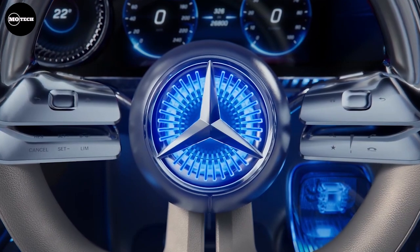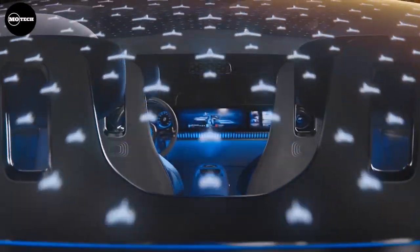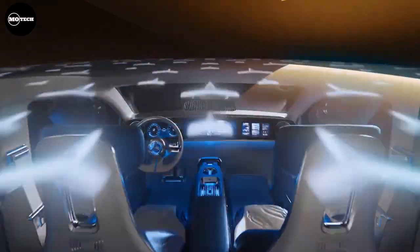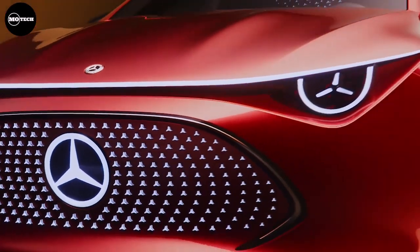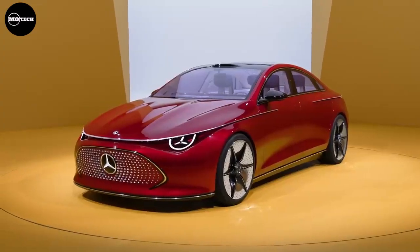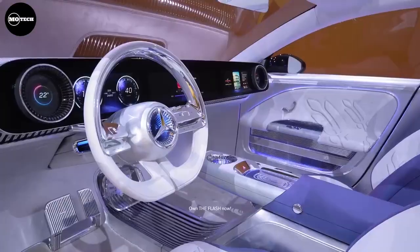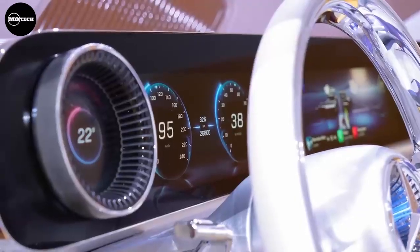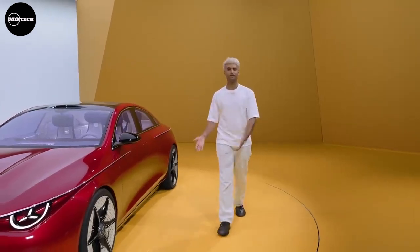Inside, the CLA is equipped with a sizable hyperscreen infotainment display incorporating augmented reality, and it embraces sustainability with materials like recycled plastics, fibers, and faux leather. With rapid charging capabilities of 250 kilowatts, the CLA can add almost 250 miles of range in just 15 minutes. Anticipated to hit showrooms in 2024, it represents Mercedes' continued foray into the electric vehicle market.